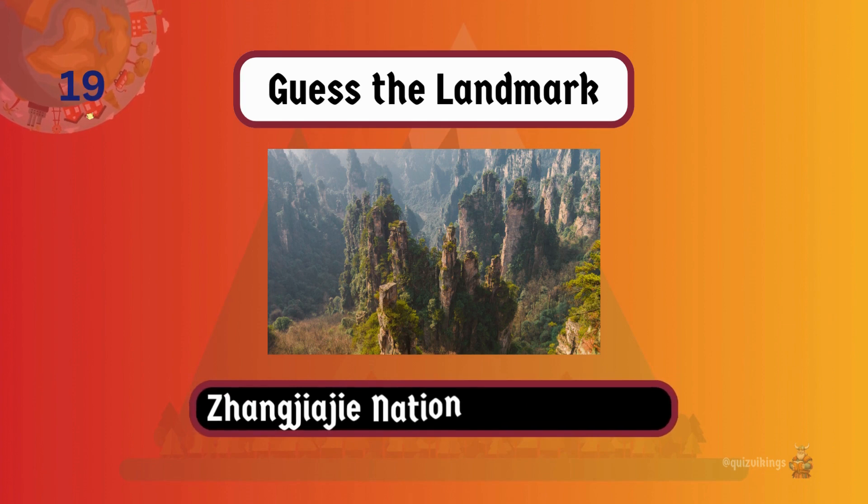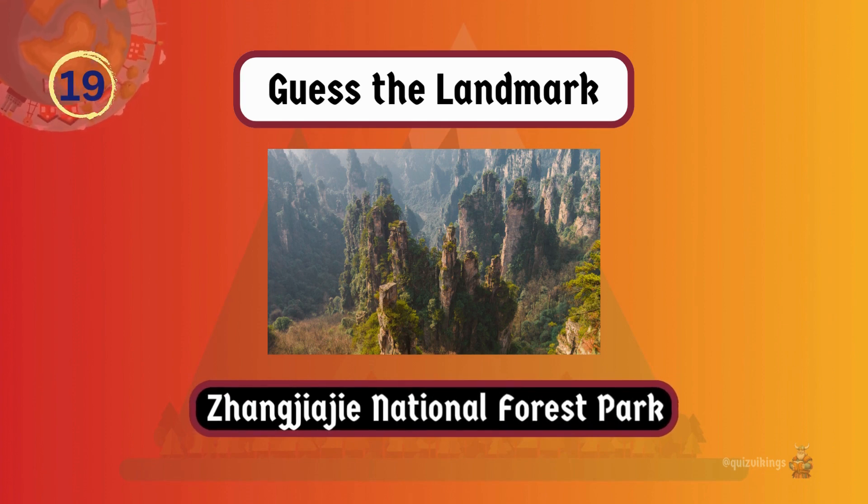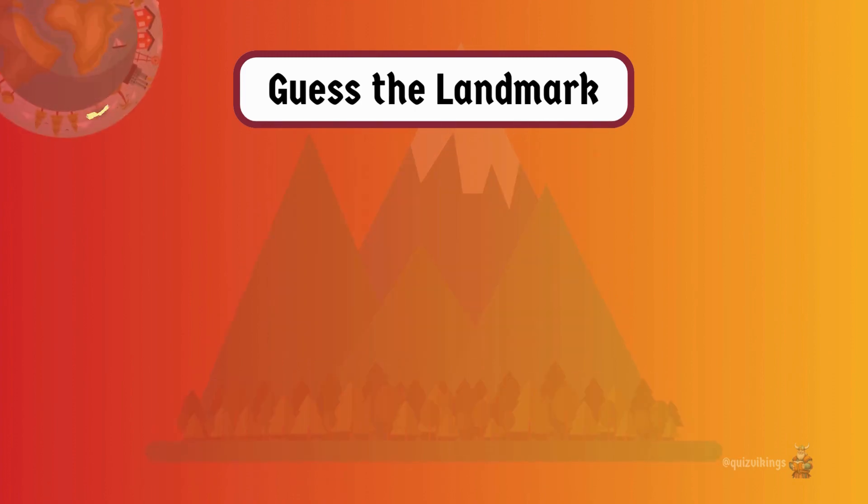Zhangjiajie National Forest Park has tapering sandstone pillars that served as inspiration for the floating mountains in the movie Avatar.